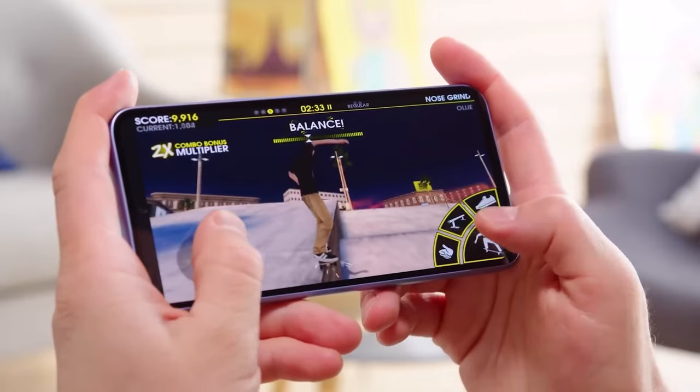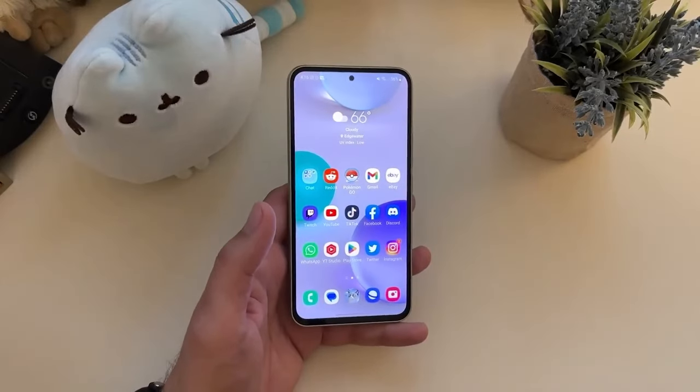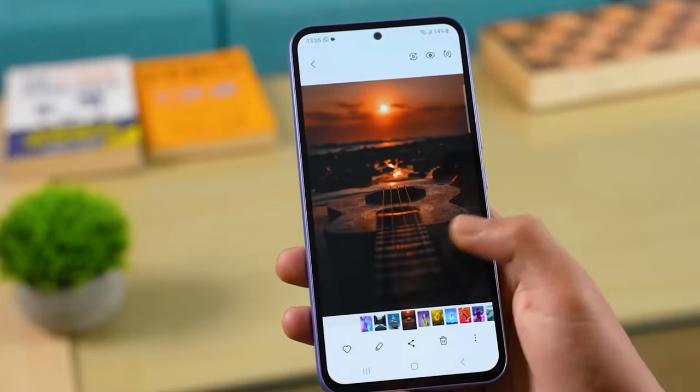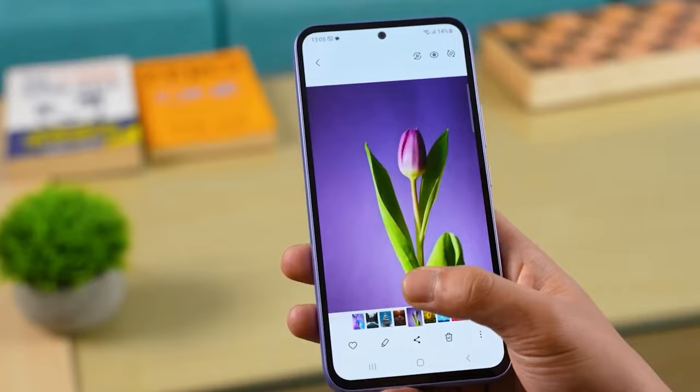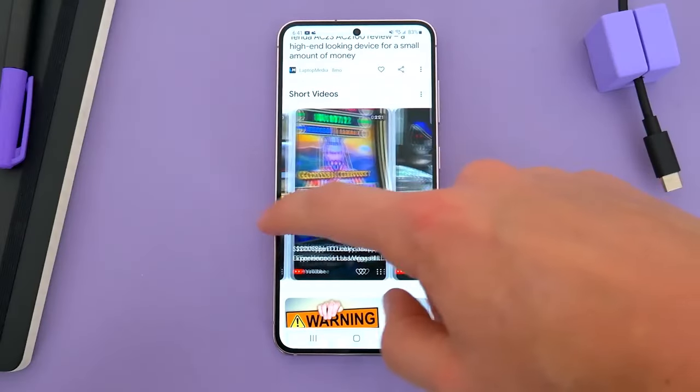But wait, there's more. The Galaxy S24 Fan Edition is rumored to sport a 6.1-inch AMOLED display with a buttery-smooth 120Hz refresh rate. Now, that's smaller than what we're used to seeing in the fan edition lineup, but trust me, it packs a punch in terms of visual fidelity and responsiveness.